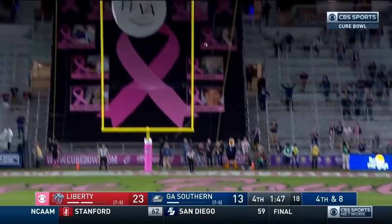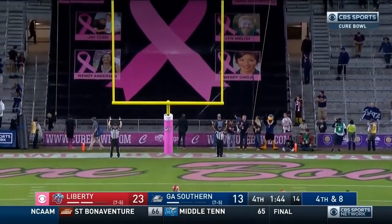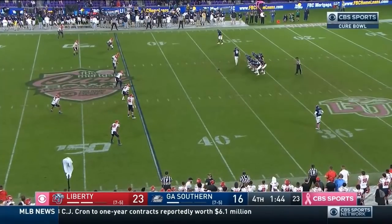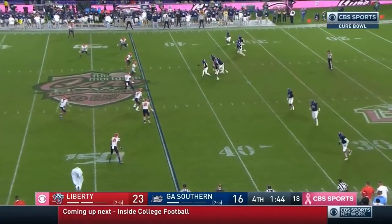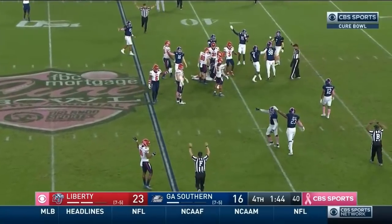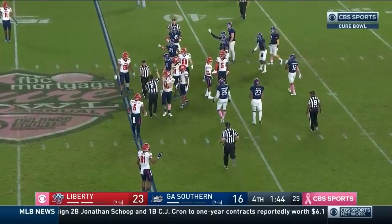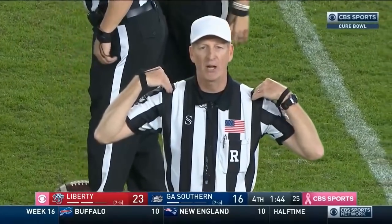Bass's 35-yard attempt is good! Three more on the board for Georgia Southern. For the boys in blue, hands team for the Flames, led by Antonio Gandy-Golden. Tyler Bass — here is your onside kick, a dribbler. It's touched — let's see — it's recovered by Georgia Southern, but it looks like it didn't go 10 yards. Illegally touched by a member of the kicking team before it went 10 yards.